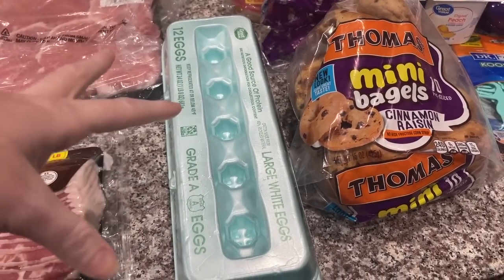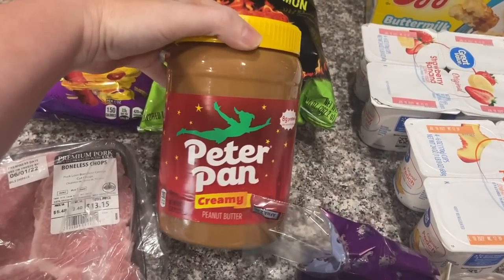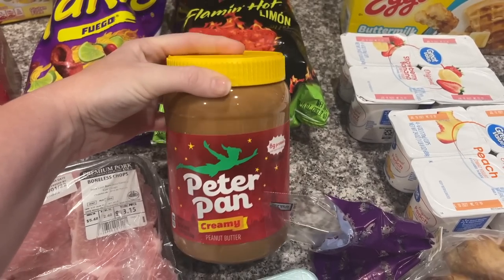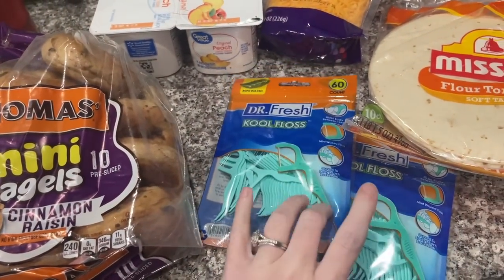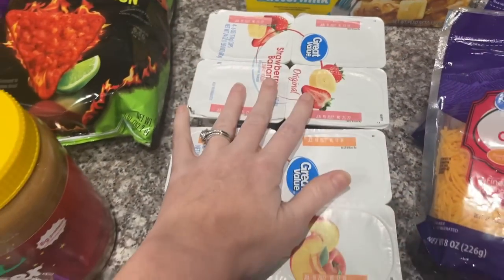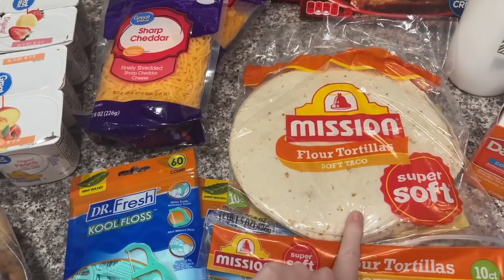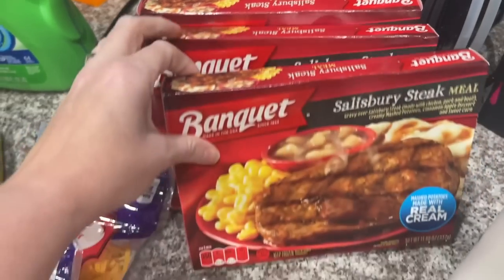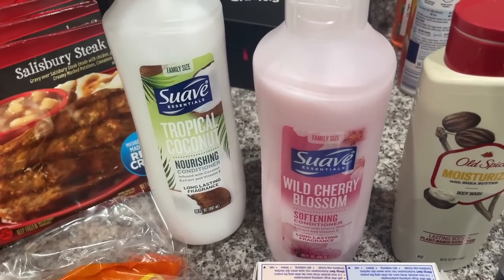We got Takis, Doritos flaming hot lemon, Lucky Charms, and some eggs - y'all, eggs have gone up like two or three dollars; they were about 67 cents two years ago and now they're like three dollars for 12, which is ridiculous. We got Peter Pan creamy peanut butter since there was a recall on Jif. We also got cinnamon raisin mini bagels, floss for me and Aubrey, peach and strawberry banana yogurt for Alex to take to work, more waffles for the girls, and two sharp cheddar cheeses.